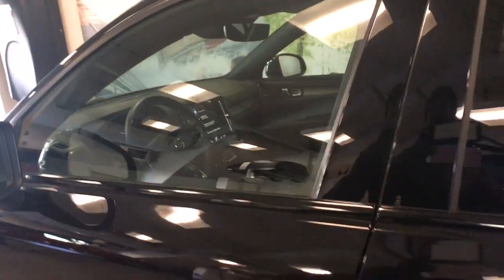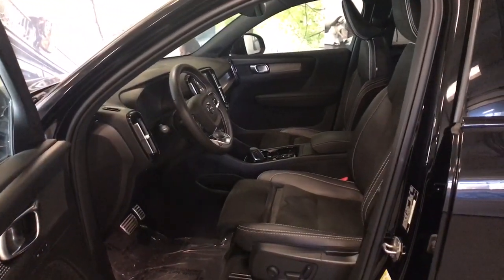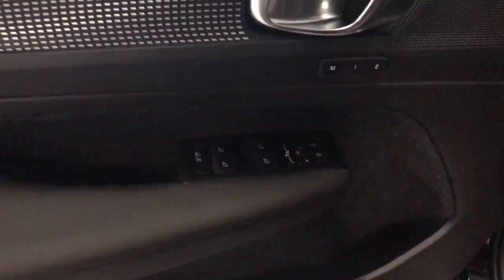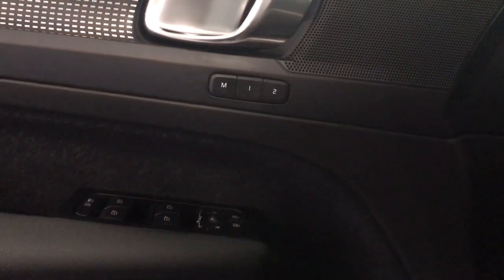These are just some of the great options this vehicle comes with: Apple CarPlay and/or Android Auto, Navigation System, Keyless Entry, Sun/Moon Roof, Fog Lamps, Lane Keeping Assist, Premium Sound System, Satellite Radio, Power Lift Gate, and Power Passenger Seat.